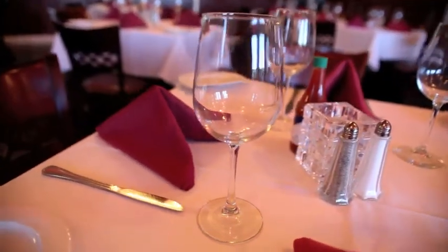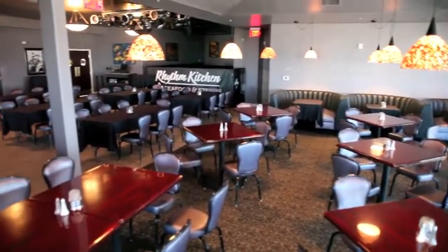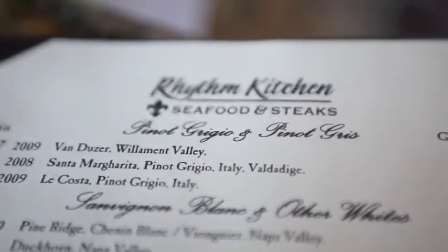Rhythm Kitchen is a large footprint location, great for parties and events — wedding receptions, birthday parties, company parties, corporate meetings. We have a large event area that seats 250. Feel free to call us at 702-767-8438 and book your party with us. We'd love to do it.